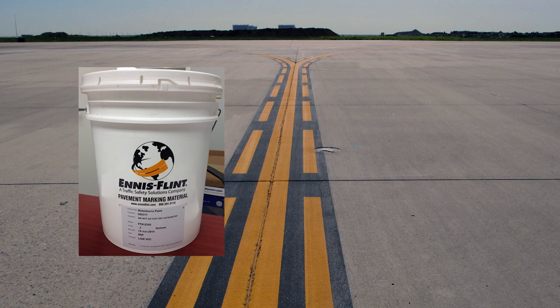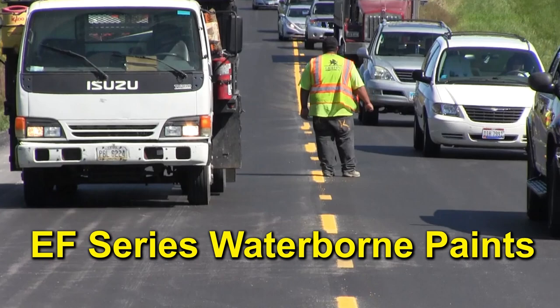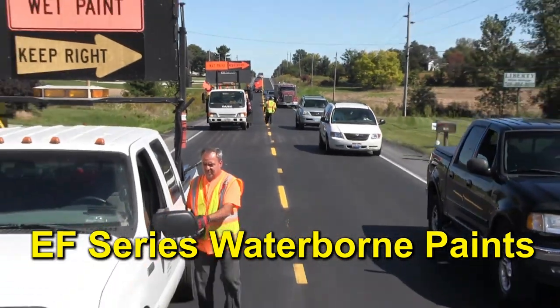Packaging is available in pails, drums, and totes. Ennis Flint's waterborne paint is more than just economical — its versatility includes five standard categories.